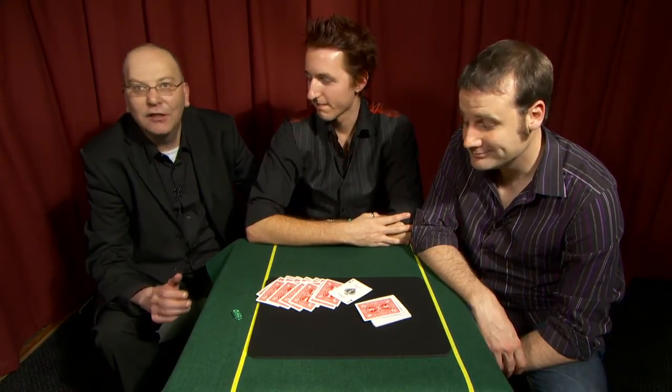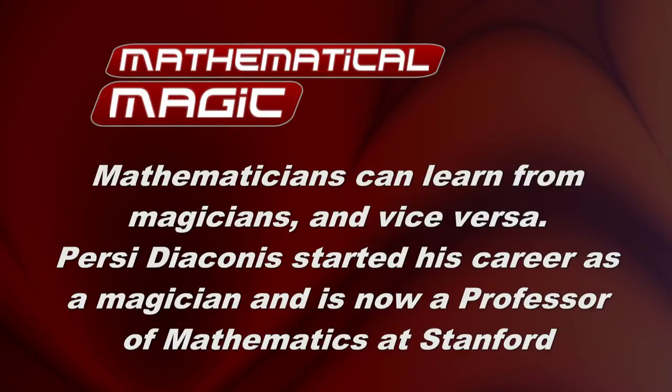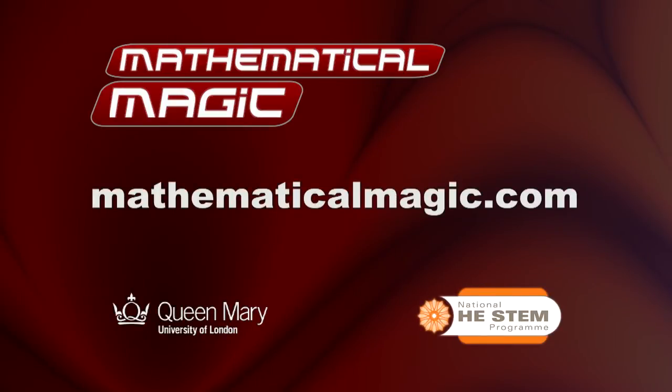Well done, Brent, and thank you very much. Fantastic. Go to mathematicalmagic.com for more maths, magic, and teaching resources.